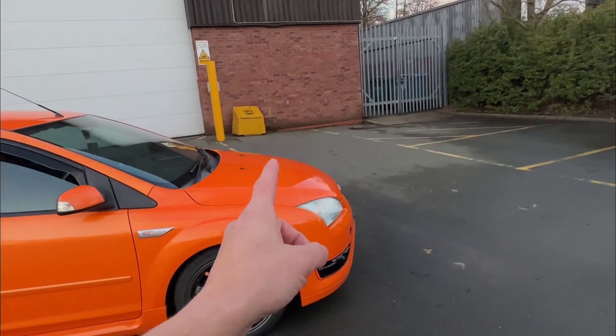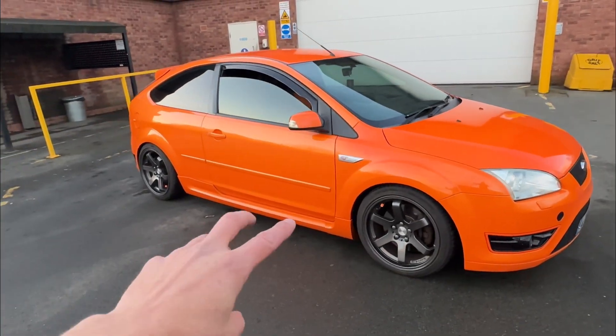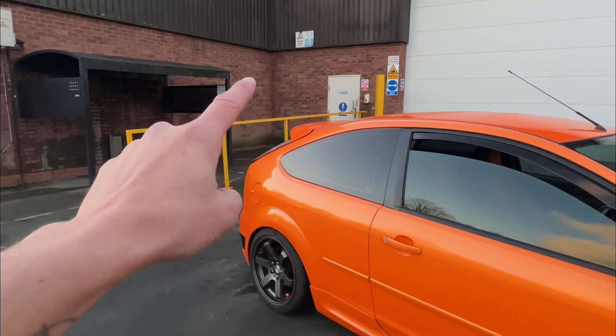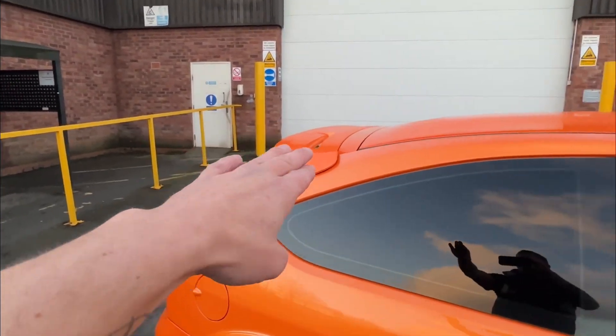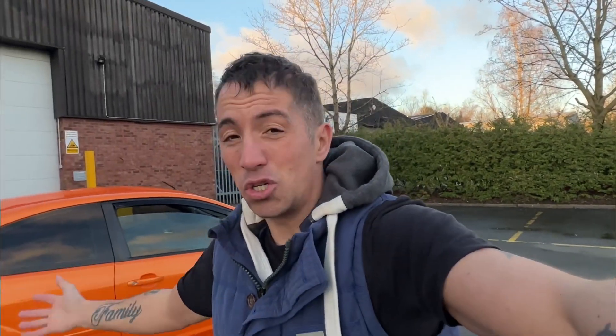Body styling-wise, I do want to get a front splitter. I'm not going to get vents because they can cause all sorts of problems. Maybe some side skirt extensions and a little lip spoiler on the spoiler. I'm not going to get an RS spoiler — you can kill me in the comments if you want — I just don't think the RS spoiler suits a stock car. It only really works on something like an RS rep running a lot of power. That's just my opinion — each to their own.